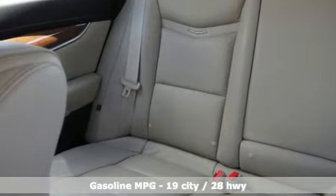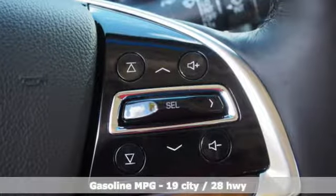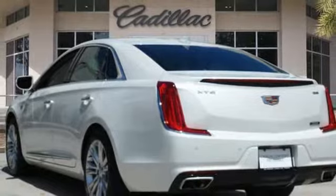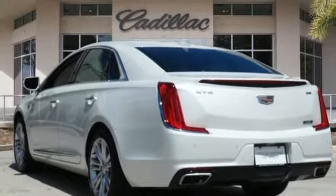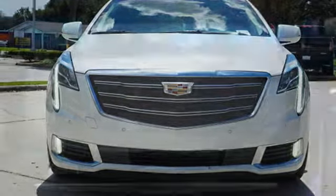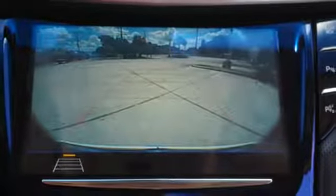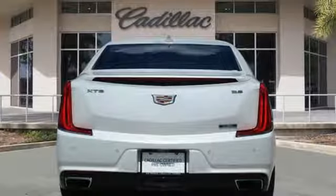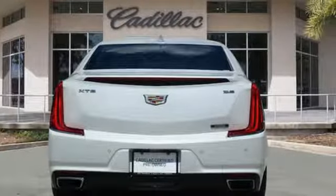It boasts an impressive list of features like these: integrated navigation system with voice activation, power tilt-down heated mirrors, heated and ventilated leather bucket seats, automated parking sensors, doors and push-button start proximity key, dual zone climate control, V6 engine, aluminum wheels, gas pressurized shocks, and automatic transmission.